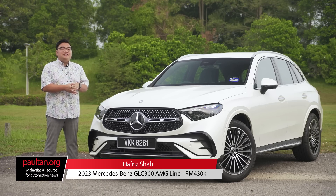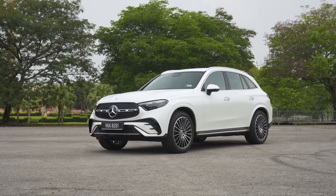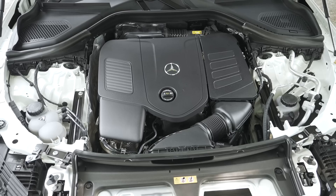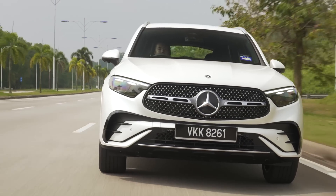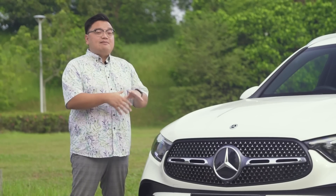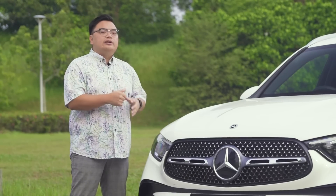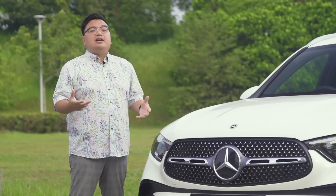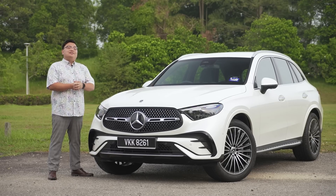This is it — the all-new second generation Mercedes-Benz GLC. It's based on the latest W206 C-Class, so it's got updated looks on the outside, an all-new interior, a 48V mild hybrid engine, and a vastly improved ride and handling package. It is a big upgrade compared to the old car, but Mercedes-Benz Malaysia has made quite a few missteps in speccing this car for the local market. So should you still buy the new GLC over its closest rivals, the BMW X3 and the Volvo XC60? Let's find out.